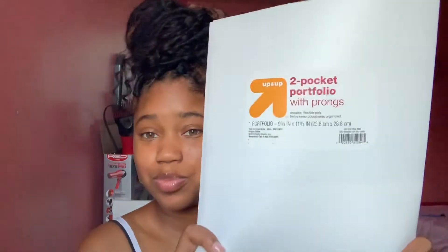Then she got me a white one, and these paper folders — I gotta be careful with these because if they rip, that's it. I could use ones from last year since those held up. There's a purple one, a yellow one, and a pink one. Oh, these ones have prongs in them too, so that's cool.